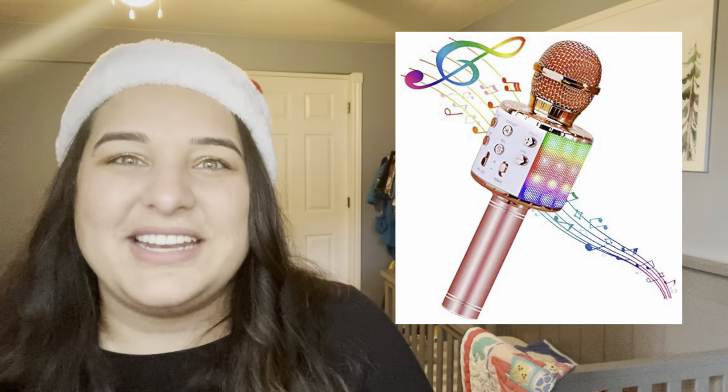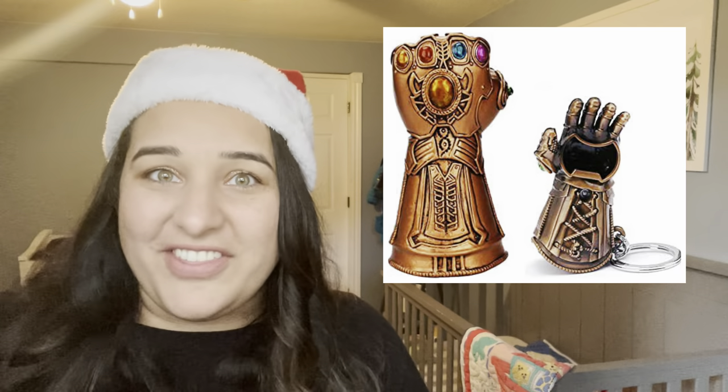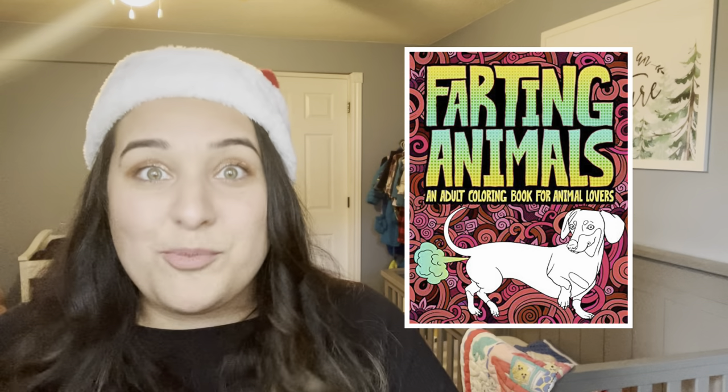The next one is slightly over $20 — it's $21.99 on Amazon — but it's a portable karaoke microphone, which I think could be so much fun. If you're going to a party with Marvel fans, there's an Infinity Gauntlet bottle opener, also on Amazon. If you're going for a silly gift, there are tons of funny-themed coloring books — a farting animals coloring book, a pooping animals coloring book, and the list goes on. Maybe throw in some nice pens to make it better.